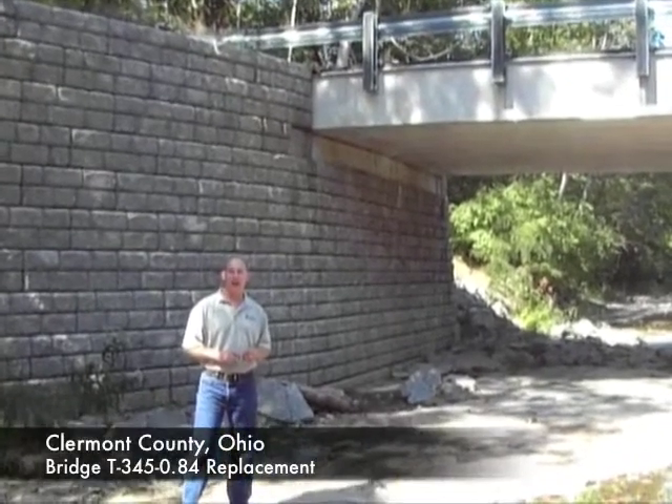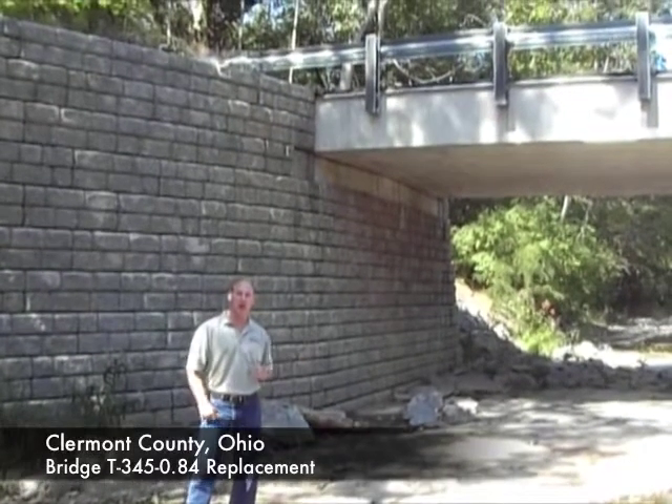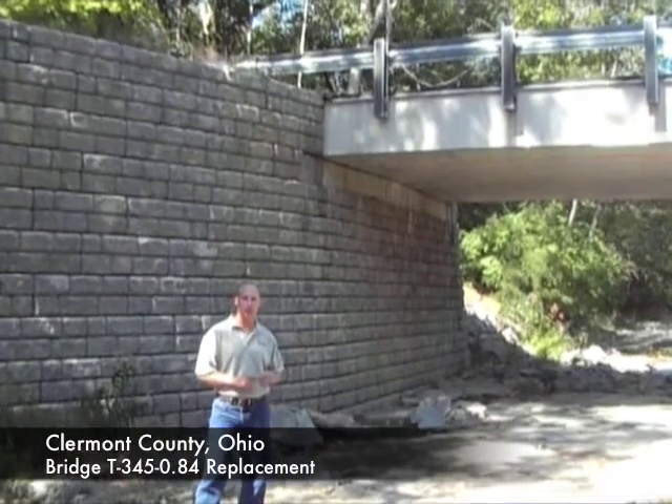Hi, I'm Joe Kowalski with RetainingWallExpert.com. We are in Clermont County, Ohio today. We are taking a look at a project that consists of two retaining walls that were designed specifically to support this bridge.